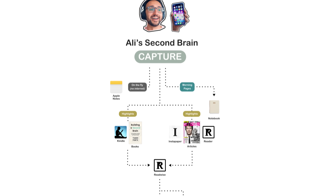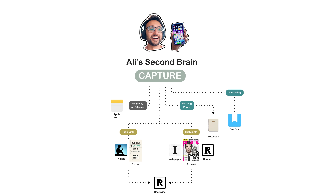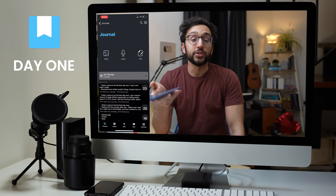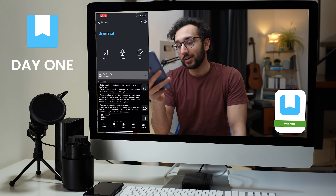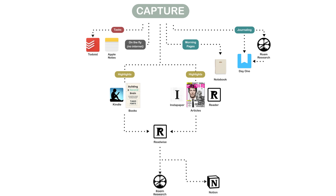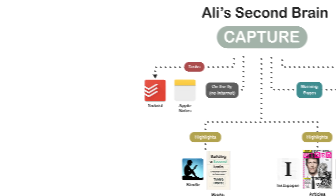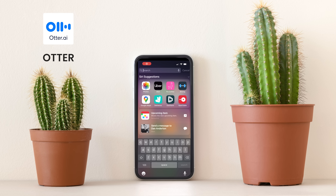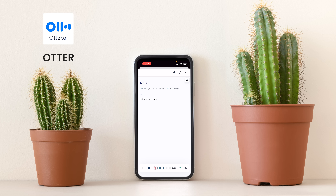I use Day One as my journaling app. If it's like journaling and it's private, I'll chuck it into Day One. Often if I'm writing a daily note in Roam, I'll just copy-paste it into Day One anyway, because I like having the data and I've been using Day One for five-plus years. I also use Todoist — if it's a task and I want to capture it, I'll chuck it into Todoist. Occasionally I'll do a voice memo, but the app we use most often is Otter.